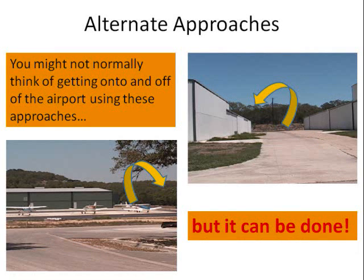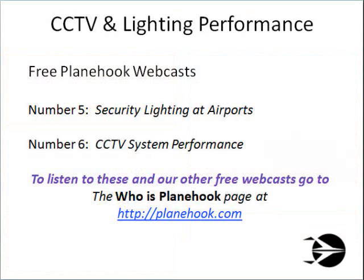Answering these questions will help you in selecting the scenes to cover using complementary lighting and closed-circuit television systems. Matching light sources to CCTV performance characteristics is critical in obtaining the type of images needed to assess an intruder. For more information on this, listen to Plain Hook's free webcasts numbers 5 and 6 on lighting and closed-circuit television performance.